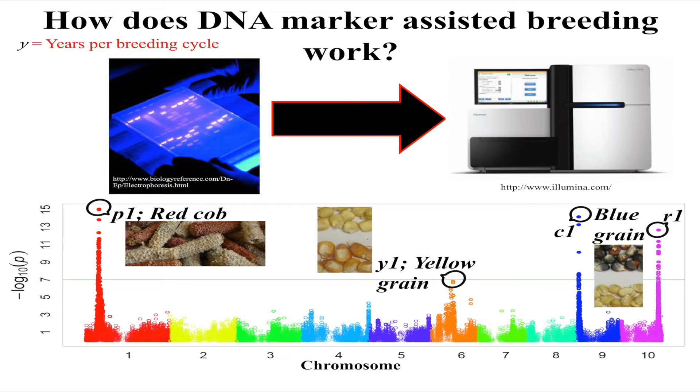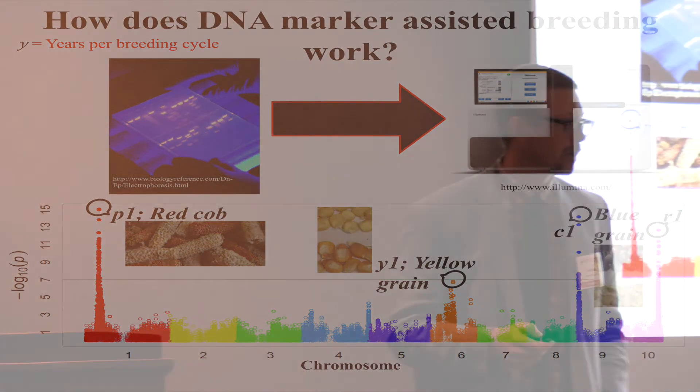That's led to tremendous increases, so now the companies actually only plant varieties that they want to look at. They don't even have to plant varieties that they know are going to have bad genes in them — they do the DNA work first and then go from there.